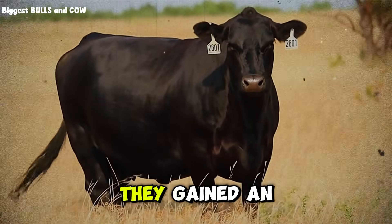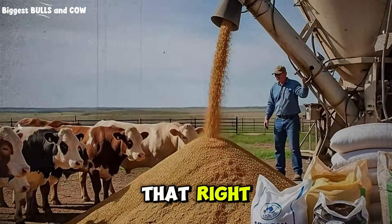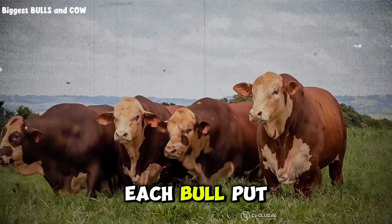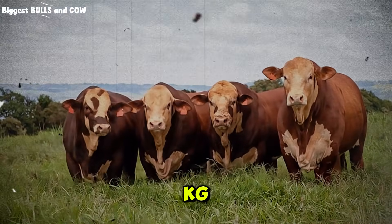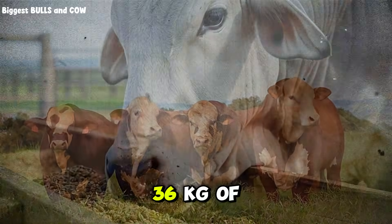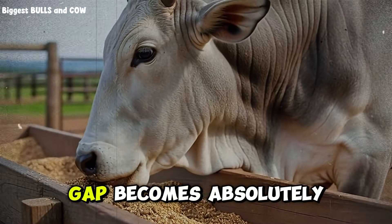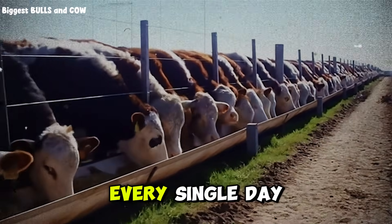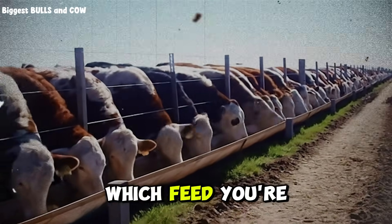The custom mix group gained an average of 1.3 kilograms per day — yes, you heard that right, faster gains on cheaper feed. Over the same 180 days, each animal put on 234 kilograms. Starting weight 300 kilograms, final weight 534 kilograms. That's an extra 36 kilograms of marketable beef per animal. If you're realizing right now that you might be losing money every single day with your current feeding program, drop a comment below and tell me which feed you're using.